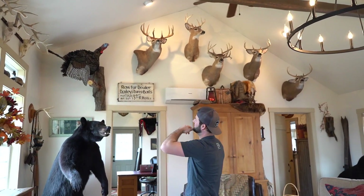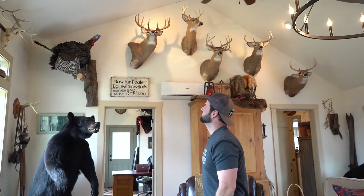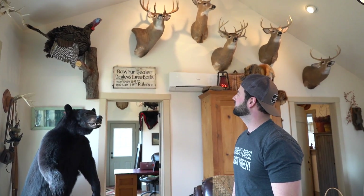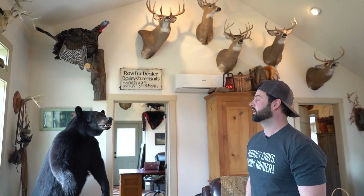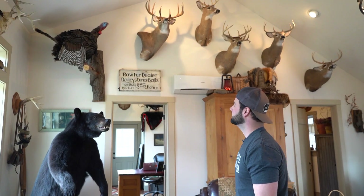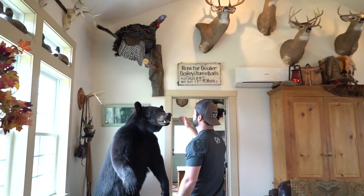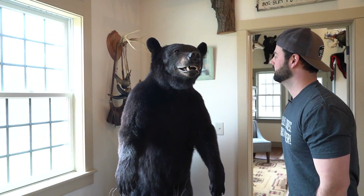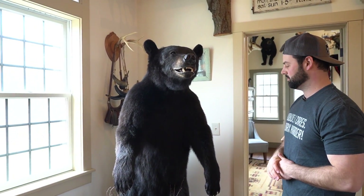I have a turkey over here that my dad and I shot — I think I was 13 or 14 years old. We shot that here, that was my first long beard. That one actually had a double beard, which is pretty neat. Then this here is my biggest Pennsylvania black bear — this one weighed just over 400 pounds.